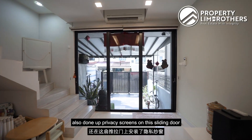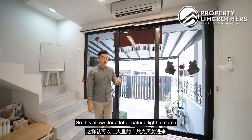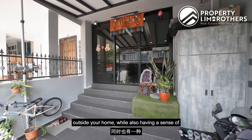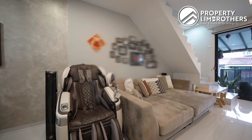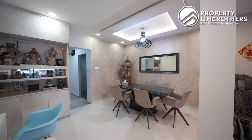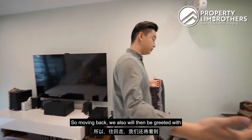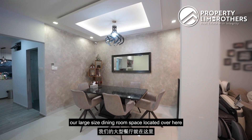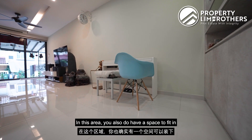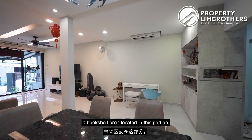The owners have also done up privacy screens on the dining door, which allows a lot of natural light to come into the space and lets you see what's happening outside while also maintaining a sense of privacy. Moving back, you'll be greeted with a large-sized dining room space. You can fit a six-seater dining table here, and there's also space to fit a piano set, or you can do it up as a study area or bookshelf area in this portion.